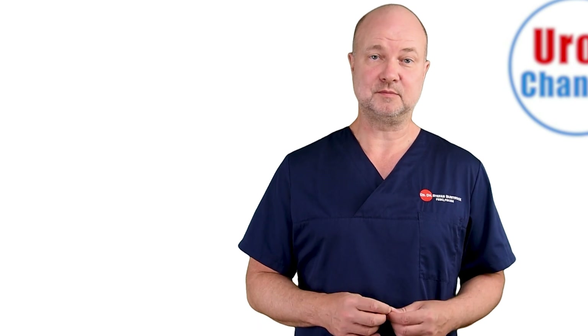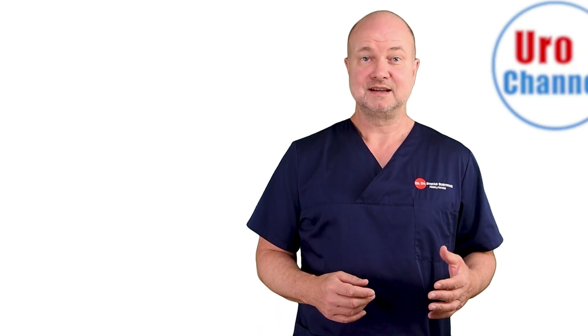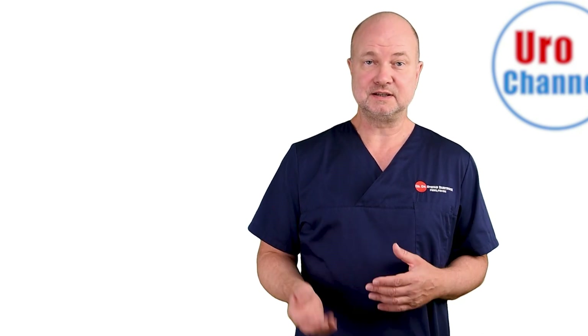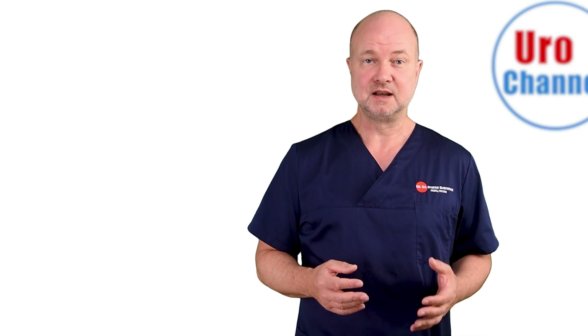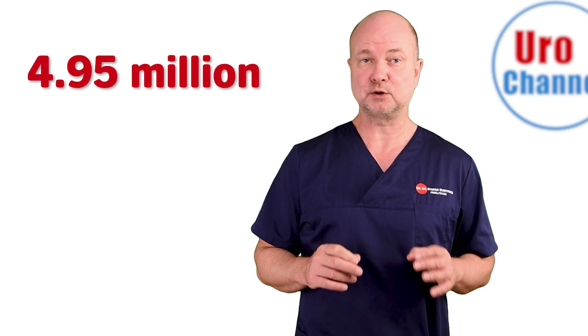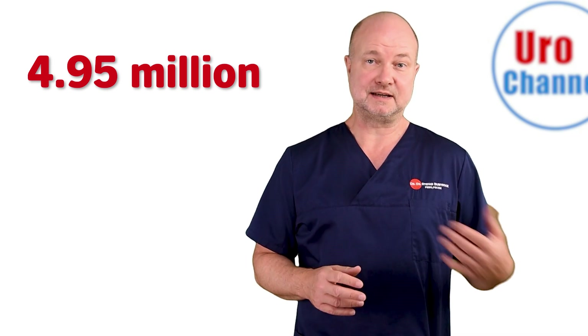Sepsis is the second most common cause of death in intensive care units and the tenth overall cause of death in high-income countries. In the US, there has been an annual increase of 9% per year over the last decades. This is something you want to avoid, especially because of the ever-increasing rate of multiresistant germs, accounting for 4.95 million deaths worldwide in the year 2019 alone.